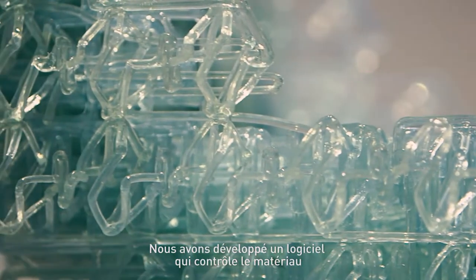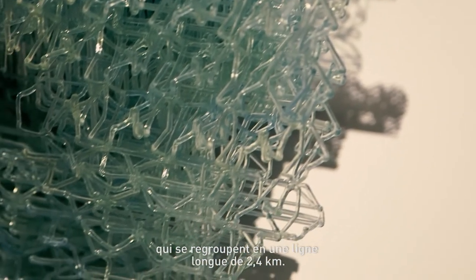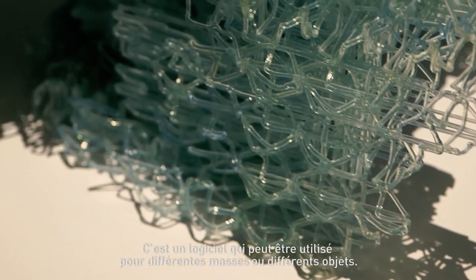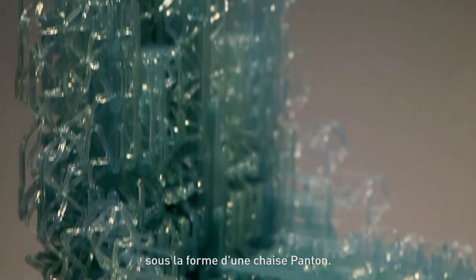We have developed software that is controlling the material deposition in the piece, basically made out of thousands of identical segments that connect together into a 2.4 kilometers long line. It's software that can be used for different masses or different objects. In this case we are presenting the first output from that software in the shape of a Pantone chair.